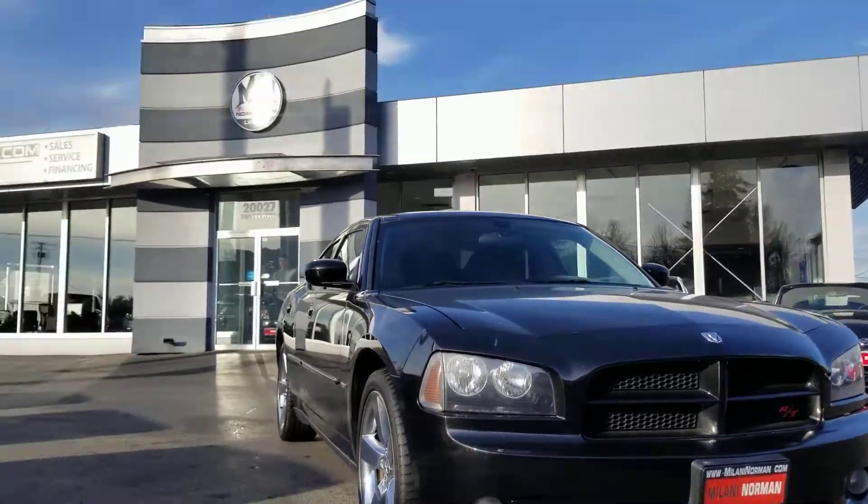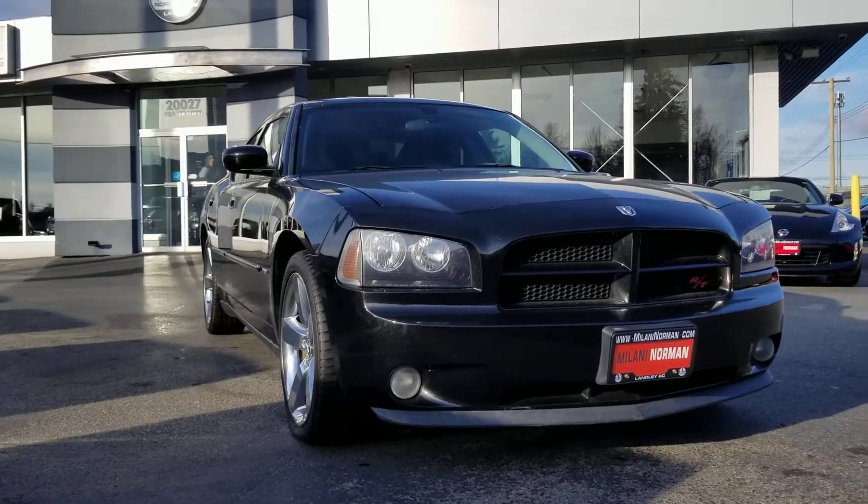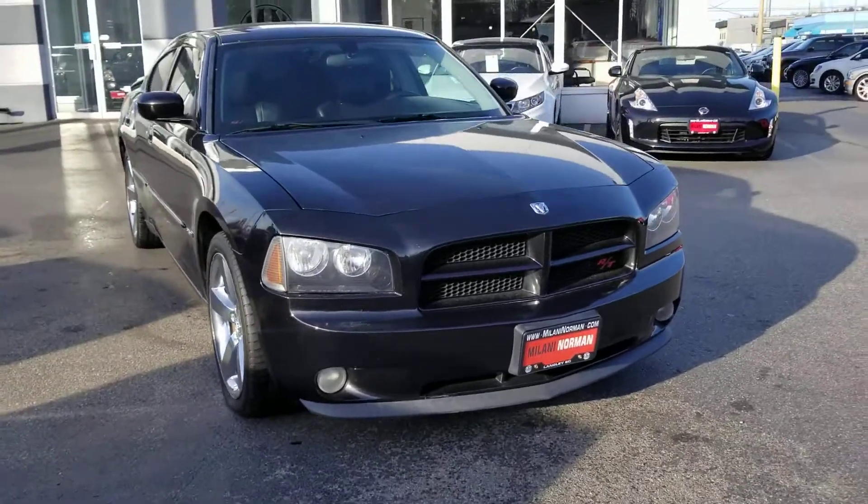Hey guys, this is Danny at Milani Norman Auto Sales here in Langley, British Columbia.